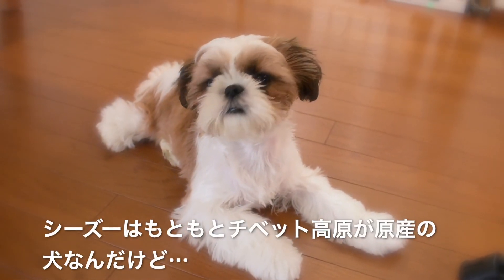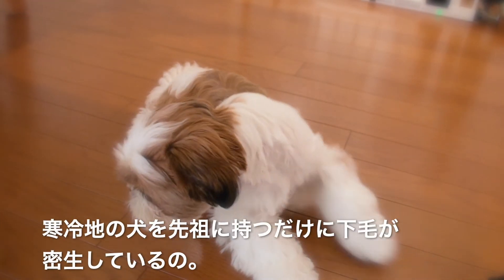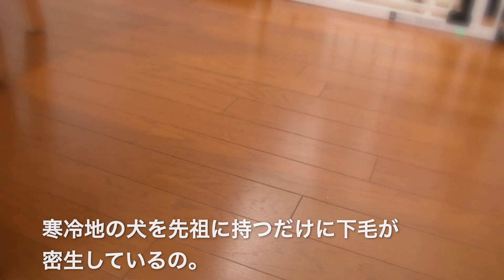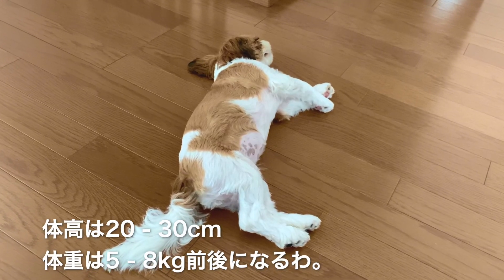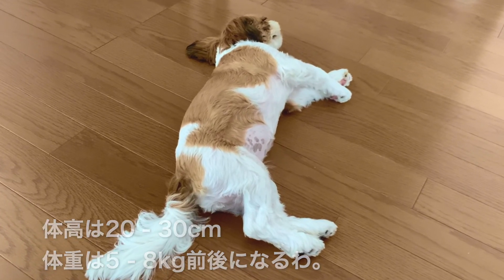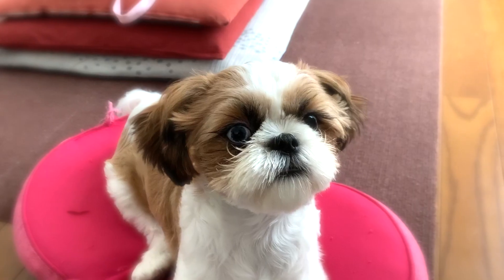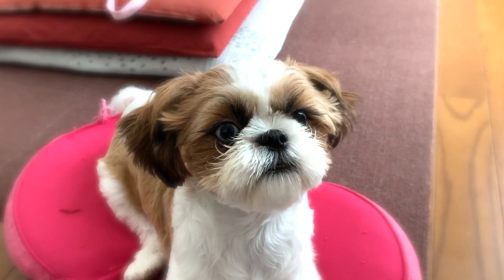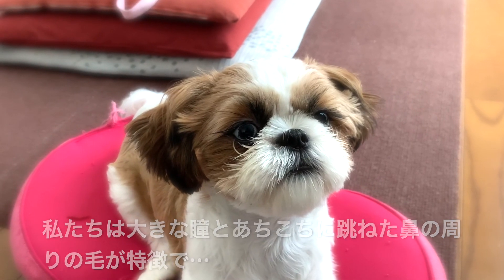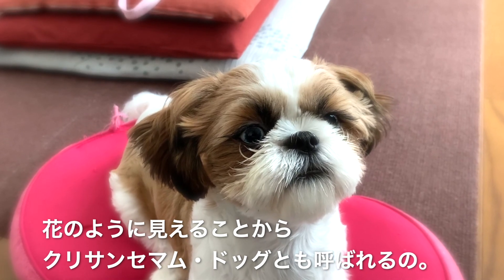The Shih Tzu is a dog that originally comes from the Tibetan Plateau. The Shih Tzu has a dense undercoat because of its cold climate ancestry. They are 20 to 30 centimeters tall and weigh around 5 to 8 kilograms — I'm still small though. We are also called chrysanthemum dogs because of our large eyes and the hair around our noses that bounces all over the place, making us look like flowers.